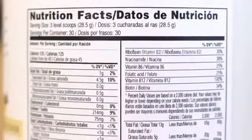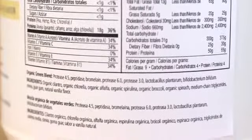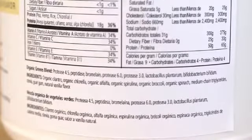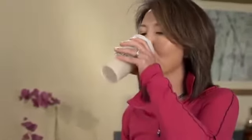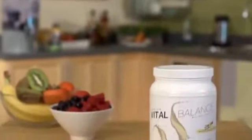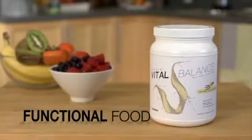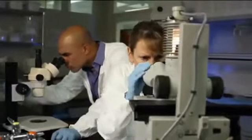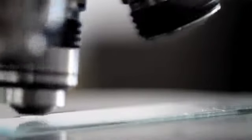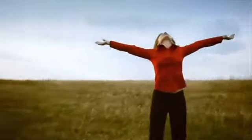Vital Balance includes three types of natural vegetable protein, a broad range of important vitamins, minerals, and nutrients, but also provides a combination of benefits not available anywhere else. Niken refers to Kenzen Vital Balance as functional food because it is a formula developed by a team of scientists with specialized ingredients to support the vital biological functions that keep us healthy throughout life.